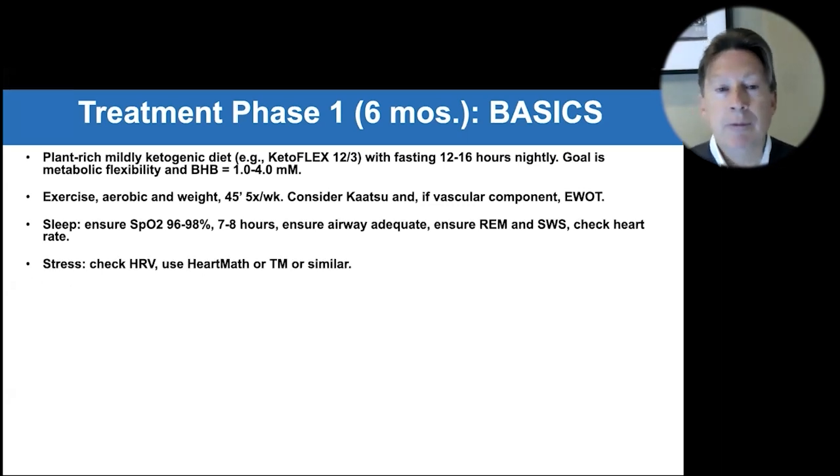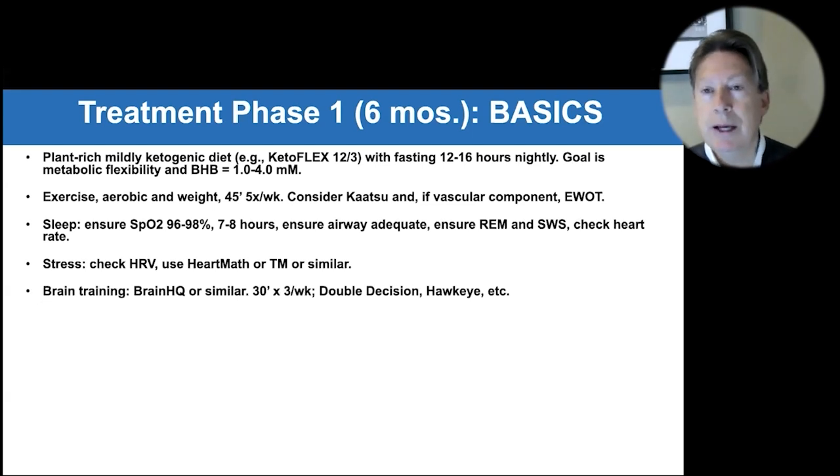Stress management — checking your HRV, whether you like HeartMath, TM, or something else — is certainly critical. We have people whose cognition will literally wax and wane depending on their stress levels: when stress is high, cognition is low and vice versa. We see a particular hypersensitivity to stress in people who have the type three, the toxic form of cognitive decline.